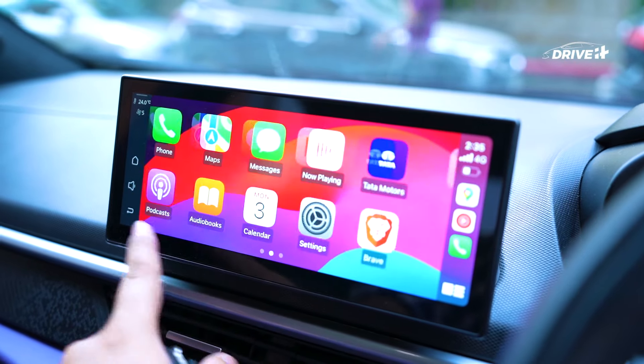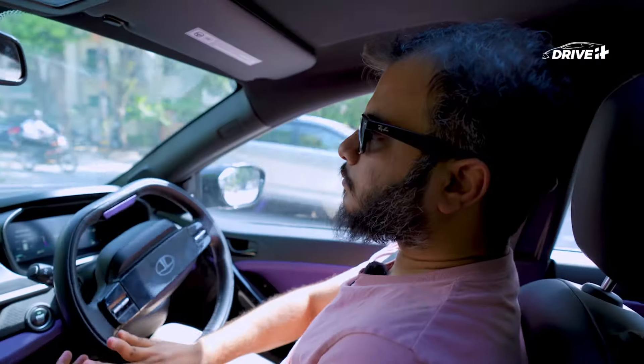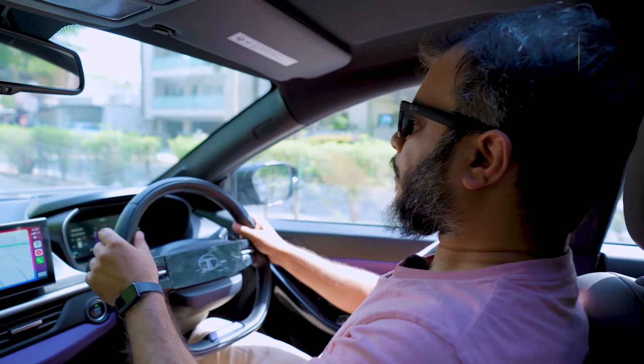The 10.25-inch instrument panel offers multiple displays and can show maps from Apple CarPlay or Android Auto. The Nexon responds to voice commands, including in English.